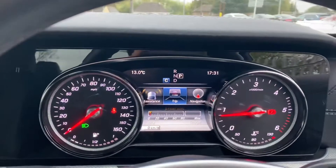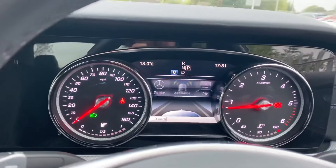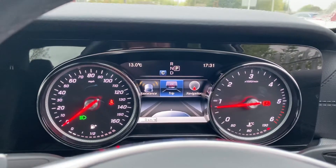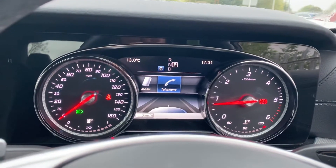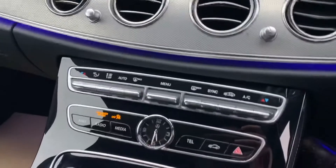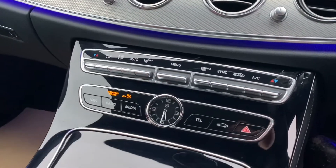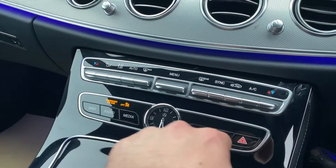Using the controls on the right hand side you can control the settings from the digital display — you can go into assistance, trip, navigation, radio, media, and settings. Over here you have all your air conditioning settings, and you have shortcuts to go straight into the car settings from here as well.